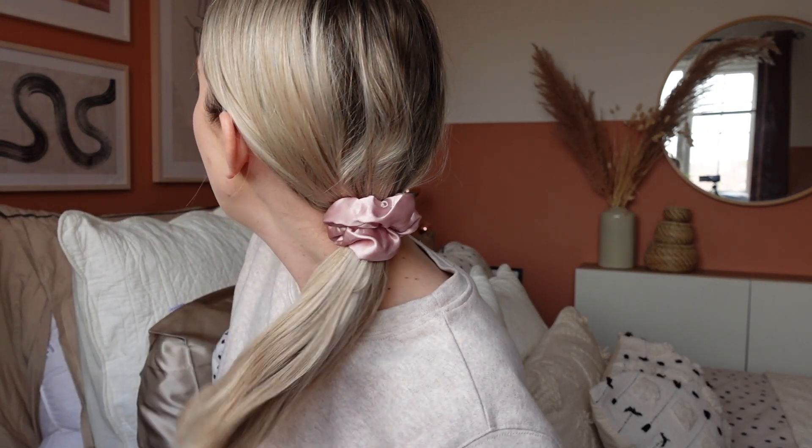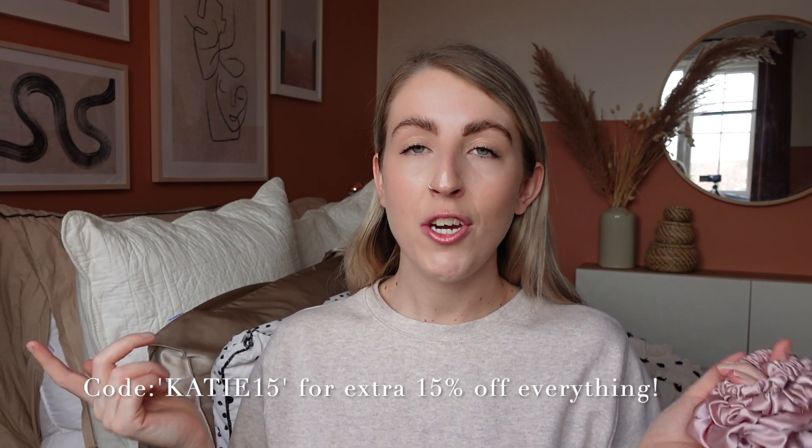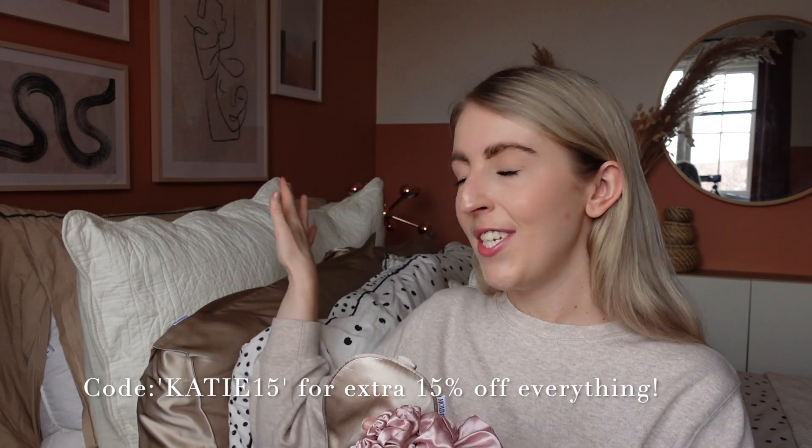Mom Silk also sell these little silk scrunchies in different colours. They reduce breakage, are more comfortable, and don't pull on your hair. They come in different sizes — a regular size, a really big one that makes a cute wrist accessory, and a smaller one for shorter hair. I have a discount code for 15% off, which I'll pop on screen and also link the pillowcases and accessories in the description below.